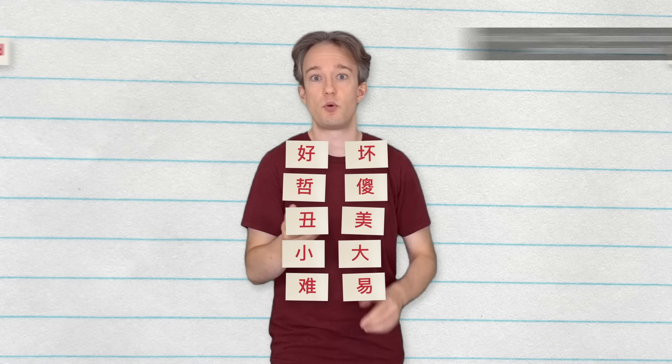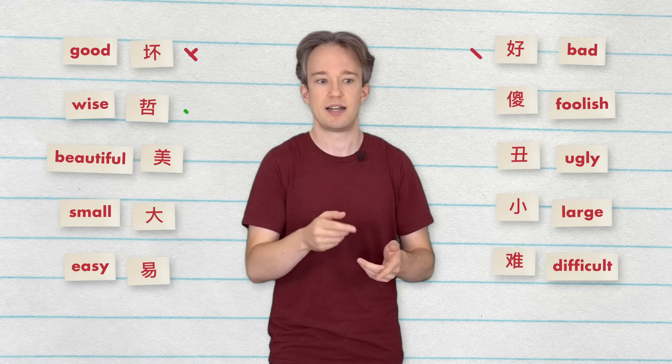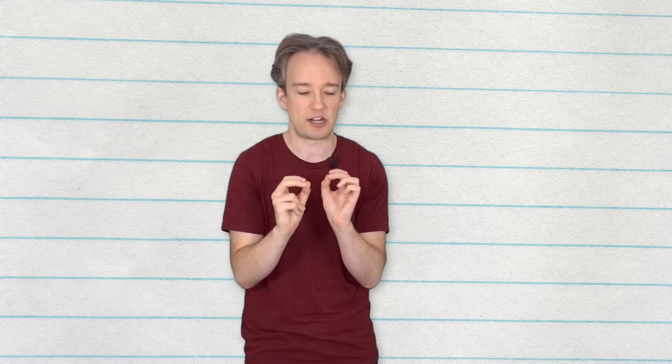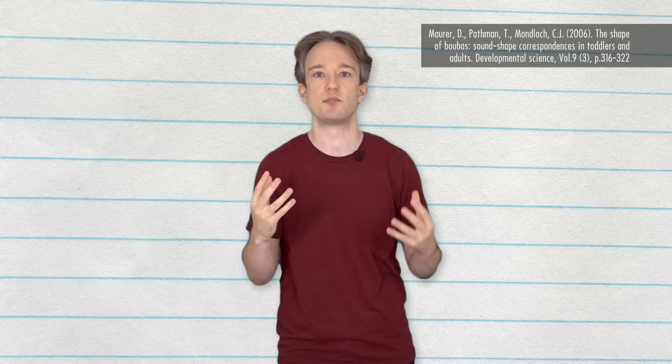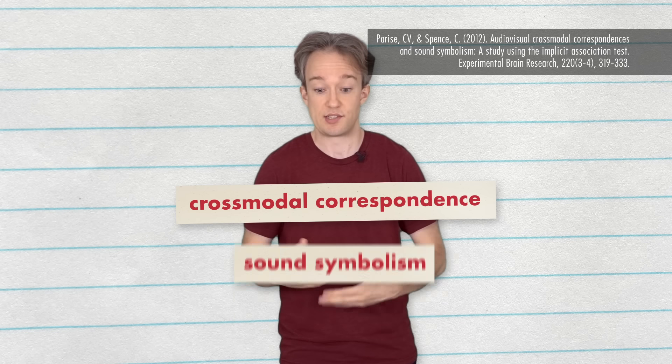There's another study where Hebrew speakers were given pairs of Chinese characters with opposite definitions, and asked to match up the characters with their meanings. Again, slightly better than chance — about 55% right. And if people who speak different languages have even a slight ability to figure out completely unfamiliar words, that raises the question: do humans have some sort of built-in associations between sounds, symbols, and things in the real world? Booba and kiki have been tested in a lot of languages, and there seems to be something there — what researchers call a type of cross-modal correspondence, or sound symbolism.